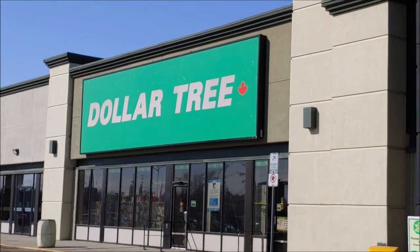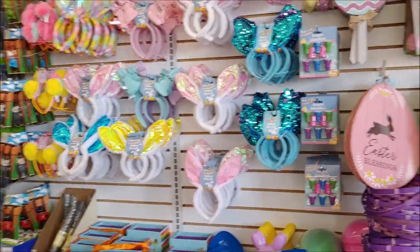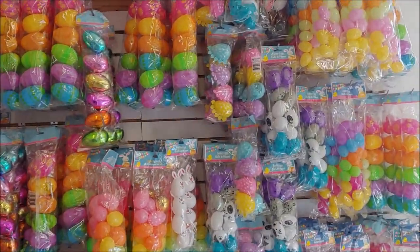Hi everyone, today we are at Dollar Tree Canada to look at the new spring and summer items for 2023. I thought I would show some of the new seasonal items for spring and summer at Dollar Tree.